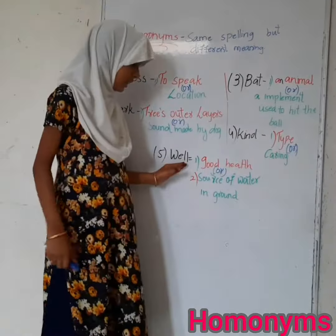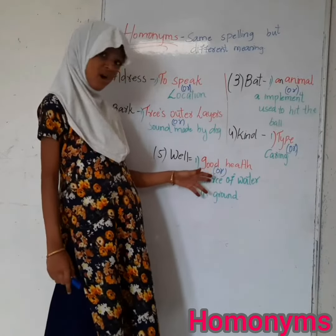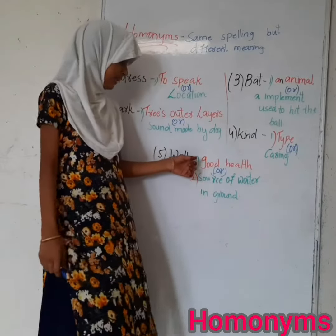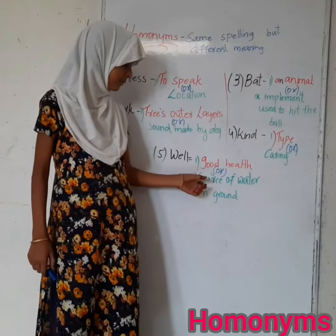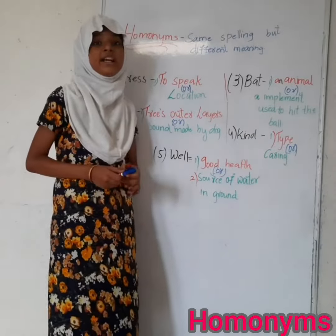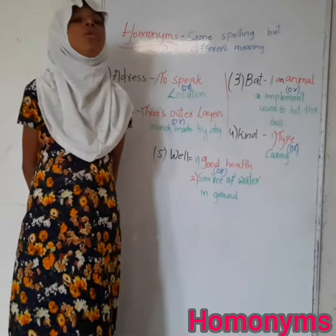The next homonym is 'well'. It has two meanings: good health, or a source of water in the ground. For good health, example: I always pray that my family members should be well. For source of water in the ground, example: In olden days, people mostly used a well as the source of water.